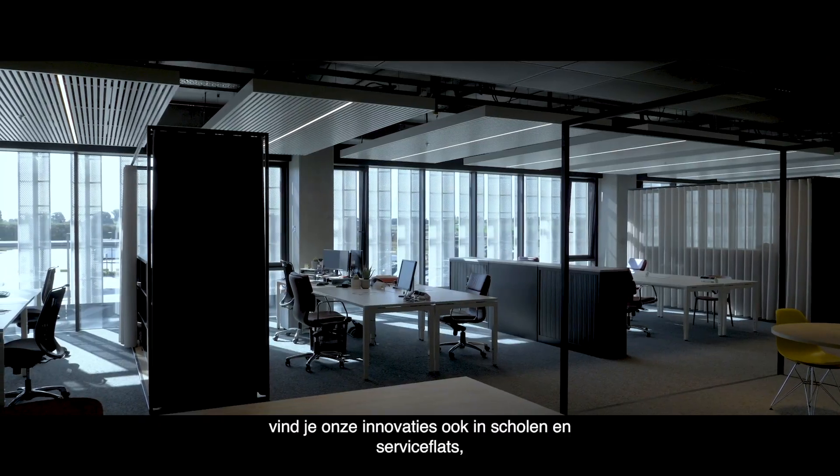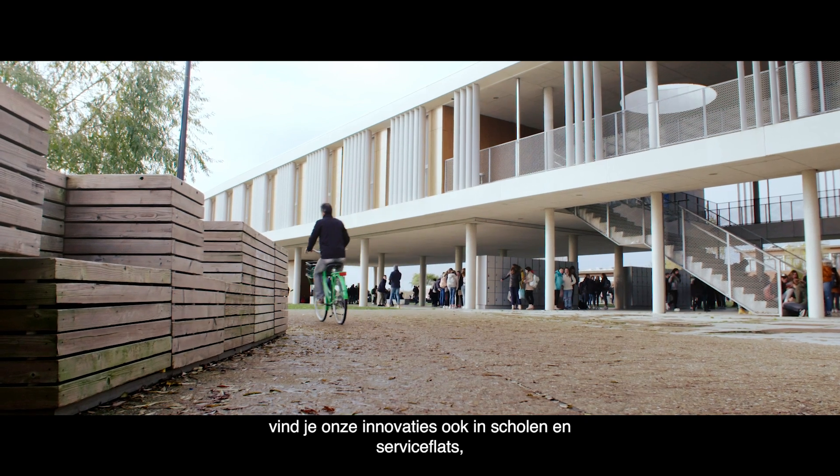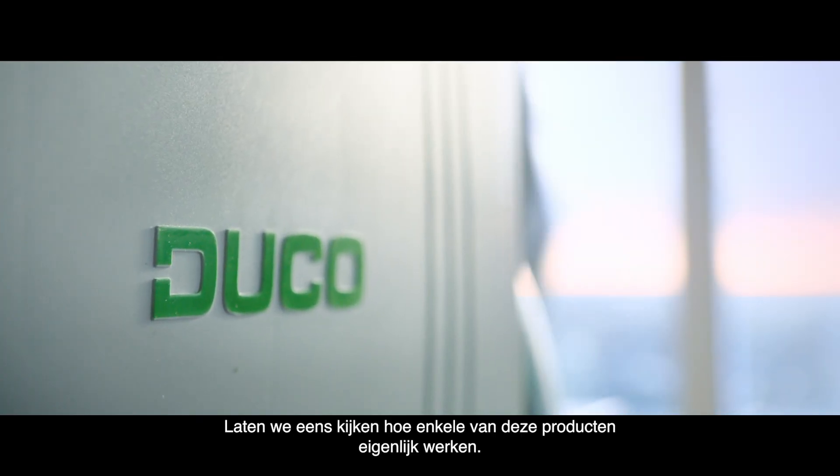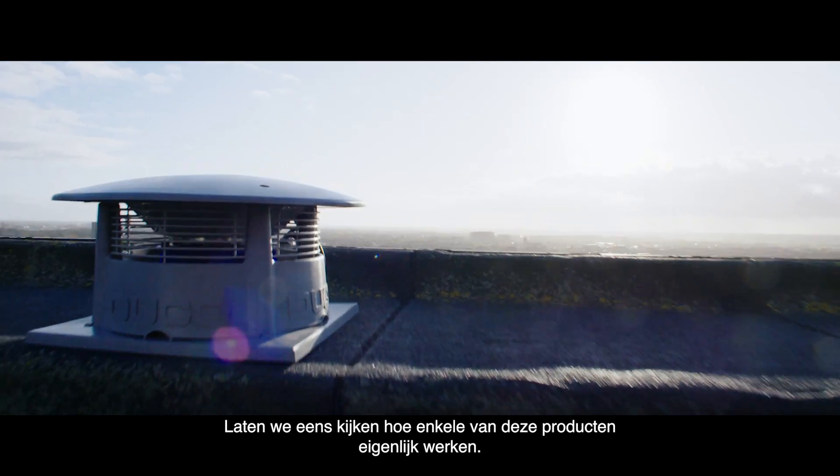As for the future, you'll also find our innovations in schools and service flats, even on the very highest floors of a building. So let's take a quick look at how some of these products actually work.